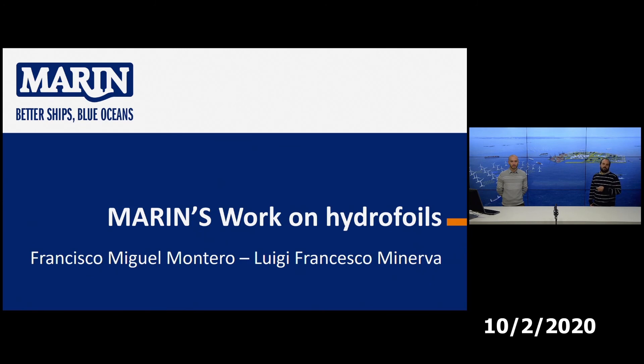Luigi will talk about what we did in 2018. I will then take back the stage to talk about what we did in 2019, and finally Luigi will close talking about the future — this joint industry project that we are preparing.